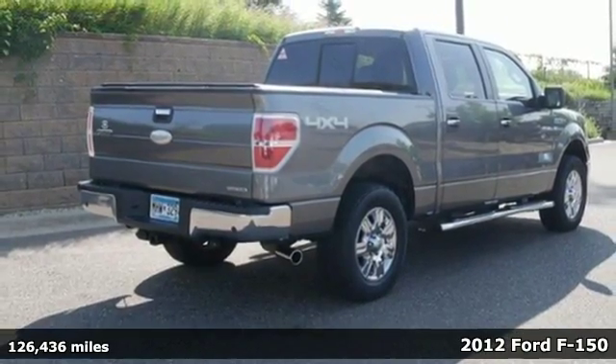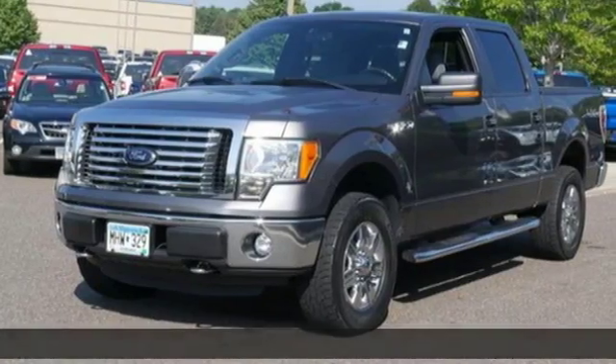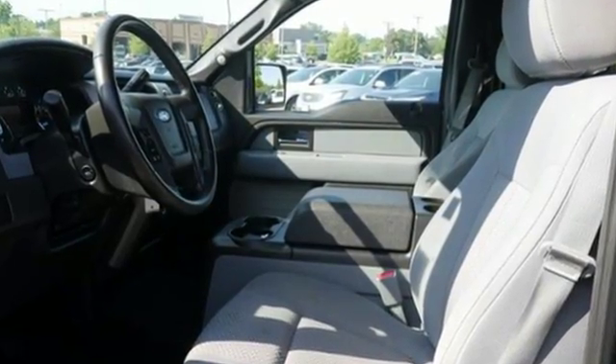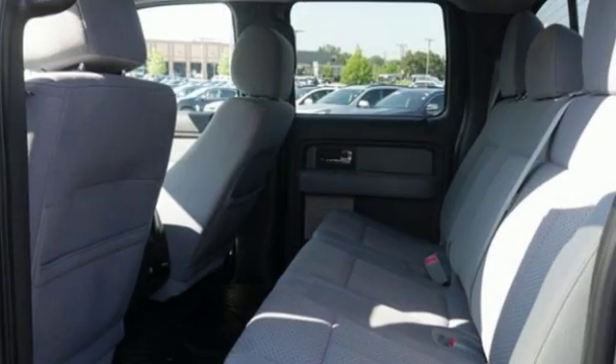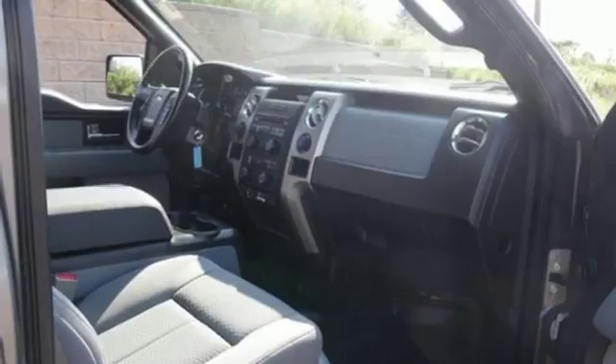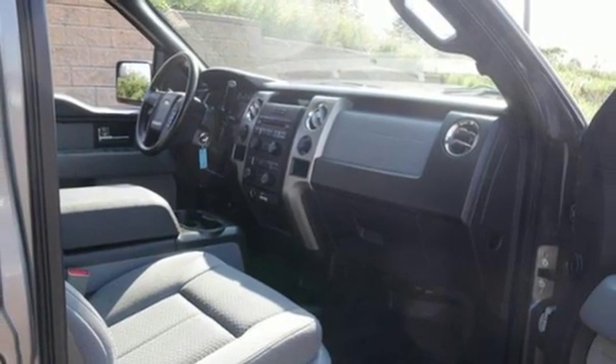It boasts an impressive list of features like these: auxiliary audio input, easy lift and lower tailgate, power adjustable pedals, power windows, leather steering wheel, automatic transmission, aluminum wheels, and electronic shift on the fly.